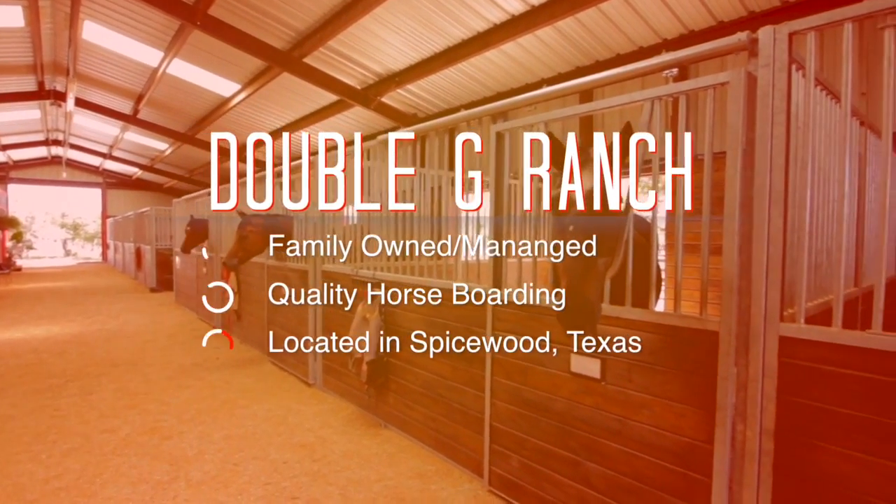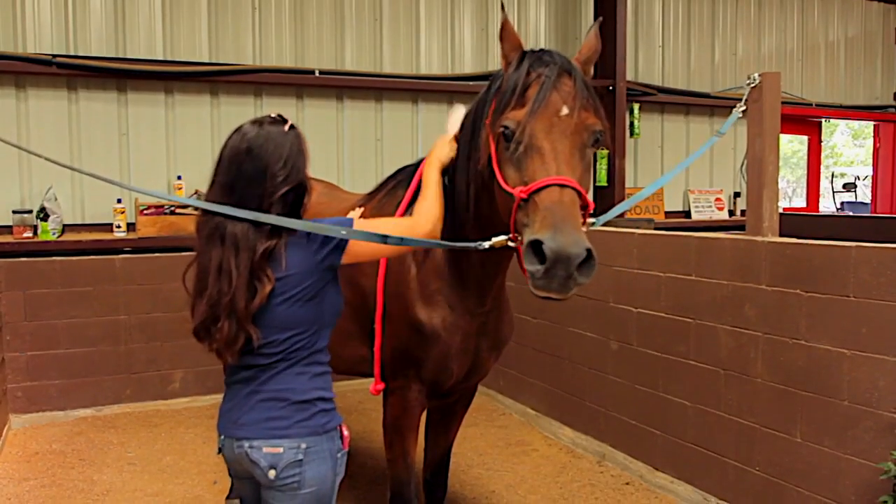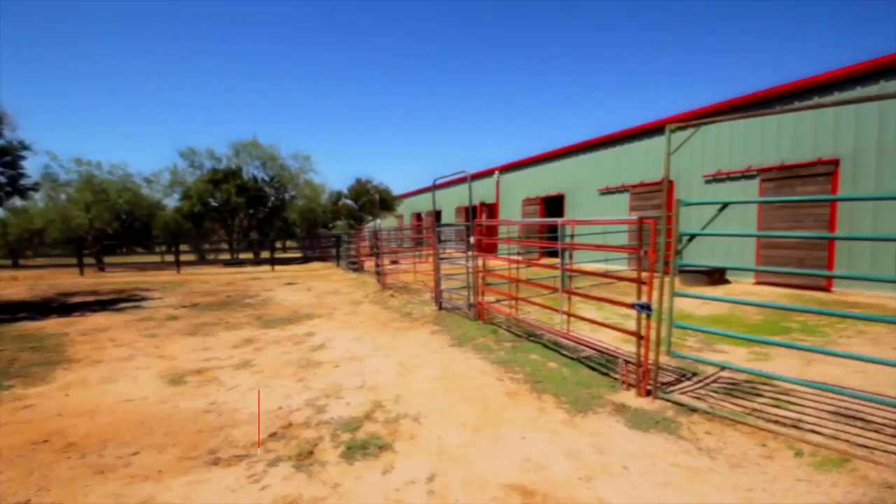We are offering comfortable horse stalls with rubber mats, bedding, automatic waterers, and fans. The stalls each have their own large attached outdoor paddock.